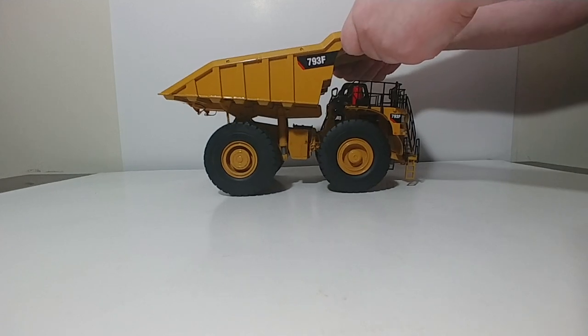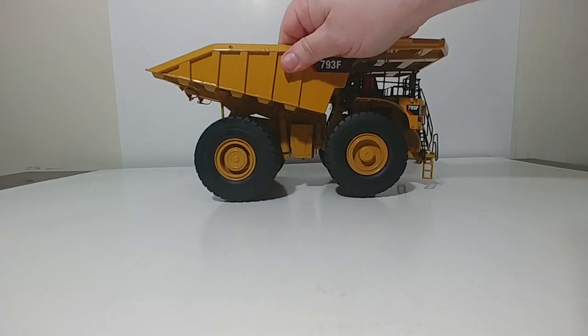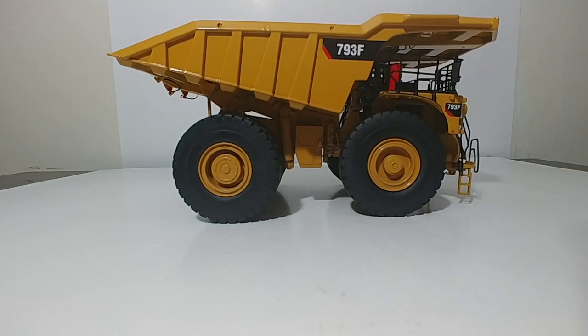That is a review of the DieCast Masters Caterpillar 793F Mining Truck in 1-to-50 scale — a very, very well done model. These currently retail for about $190 US, which is about right for most mining truck models. They are expensive because they are very large and require a lot of detail and intricate die-cast components. If you collect mining models, you're going to want to add a mining truck to your collection. Leave any comments or questions down below, and until next time, take care, be safe, and we'll see you in the next video.